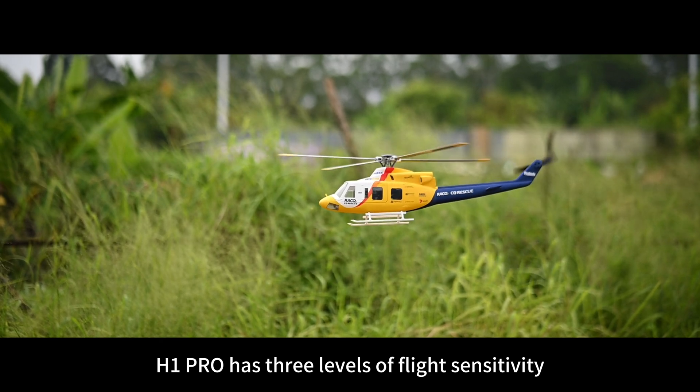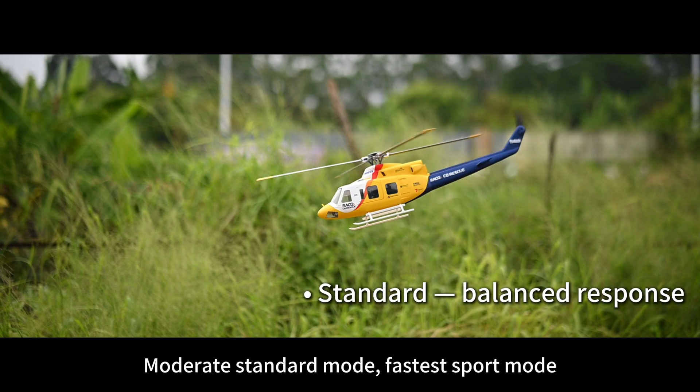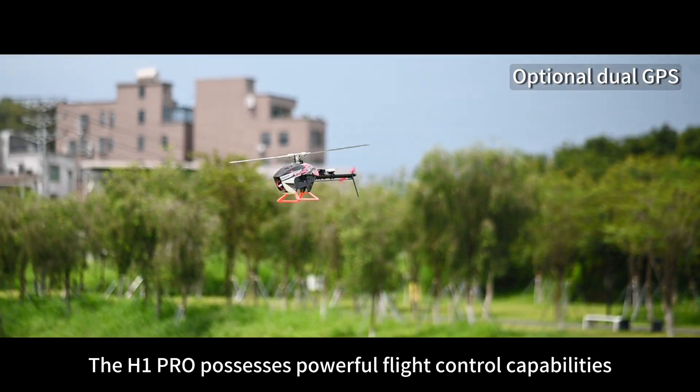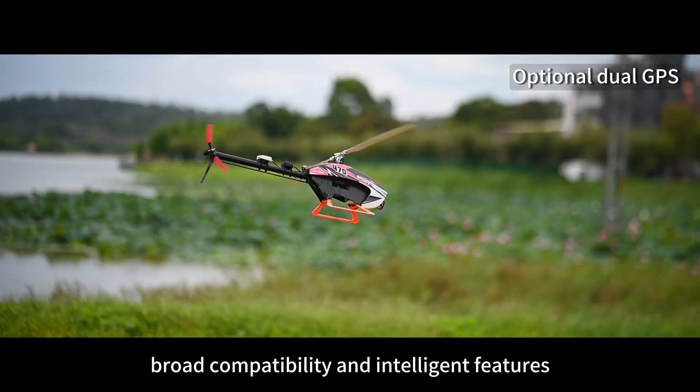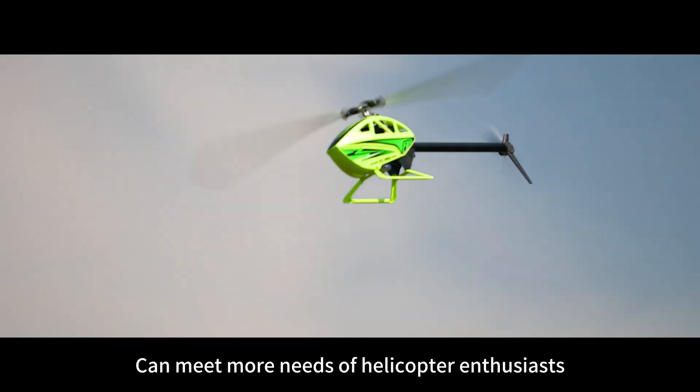H1 Pro has three levels of flight sensitivity: Soft mode has the slowest flight speed and the smallest angle; Moderate standard mode; and the fastest Sport mode. The H1 Pro possesses powerful flight control capabilities, broad compatibility, and intelligent features that can meet more needs of helicopter enthusiasts.